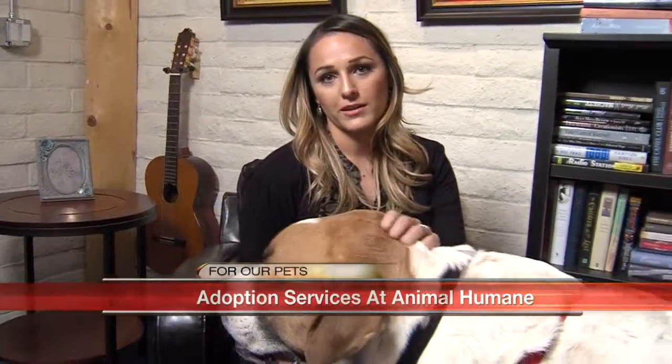Absolutely, just like my new best friend Otto here. We will have their website on our website — just head over to casa.com. Otto, it's time to send things over to Chad. We'll be right back.